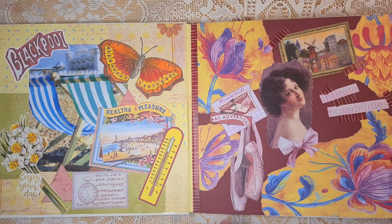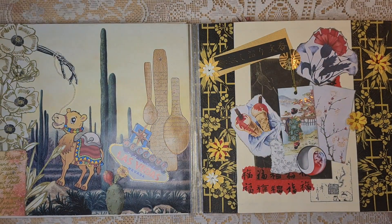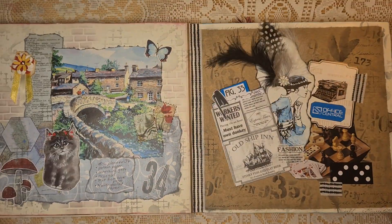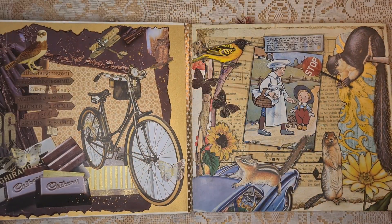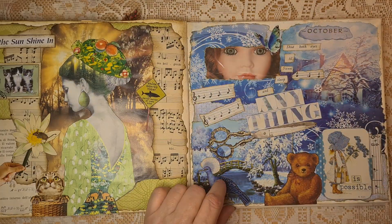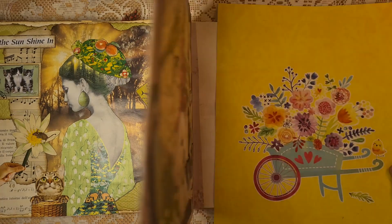So here's a quick flip through as I usually do — pages 29, 30, 31, 32, 33, 34, 35, 36, 37, 38, 39, 40, 41, and 42.